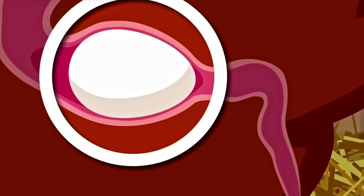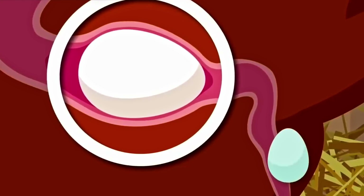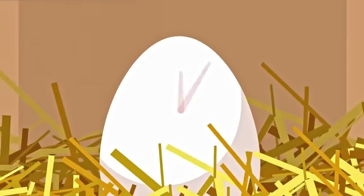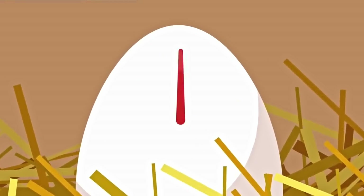Pigment is also added to the shell. Depending on the breed, the shell may be colored in shades of white, blue, green, or brown. Once complete, the egg passes through the vent of the chicken and into the nest. This incredibly intricate process takes roughly one day.